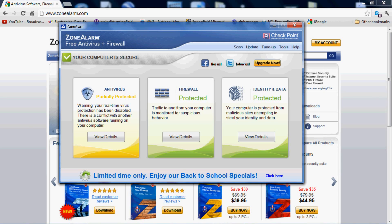Hey guys, thanks for dropping in on an Alpha Pongo video. Today we're going to be talking about computer security again, and a program called Zone Alarm.